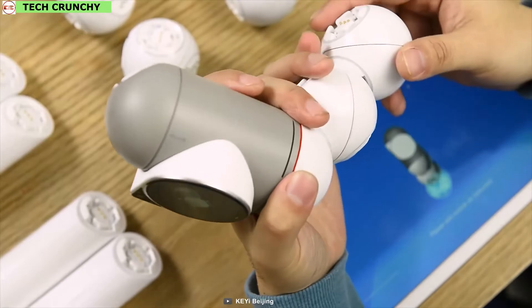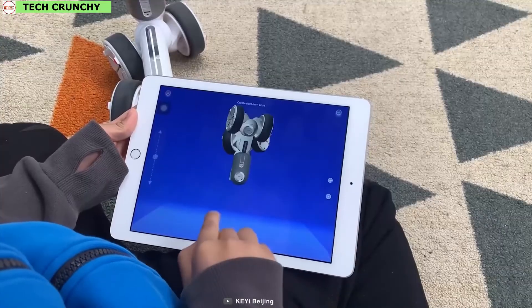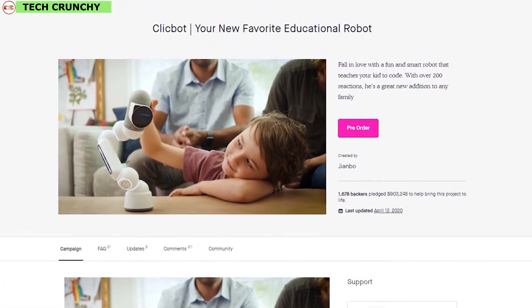The Clickbot robot is surely a great addition for your family, especially for children, in order to make them interested in learning coding. You can back them up on their Kickstarter campaign.